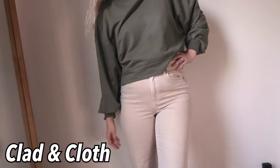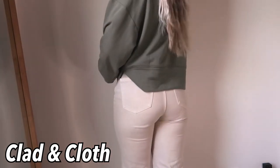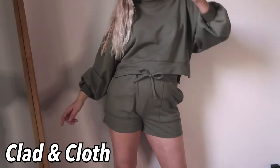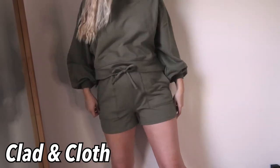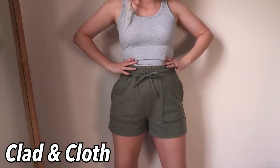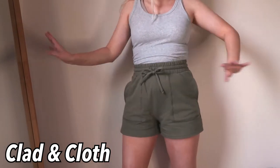The next thing I got is from Clad and Cloth — it was from the collection that Cass Spinelli did. It's this green matching set with shorts and a sweatshirt. I think it's so cute — I would wear these shorts by themselves, I'd wear the sweatshirt by itself, and I'd wear them together. I'm going to show you all the different ways I'd style this because it's just a comfy matching set, perfect for springtime.